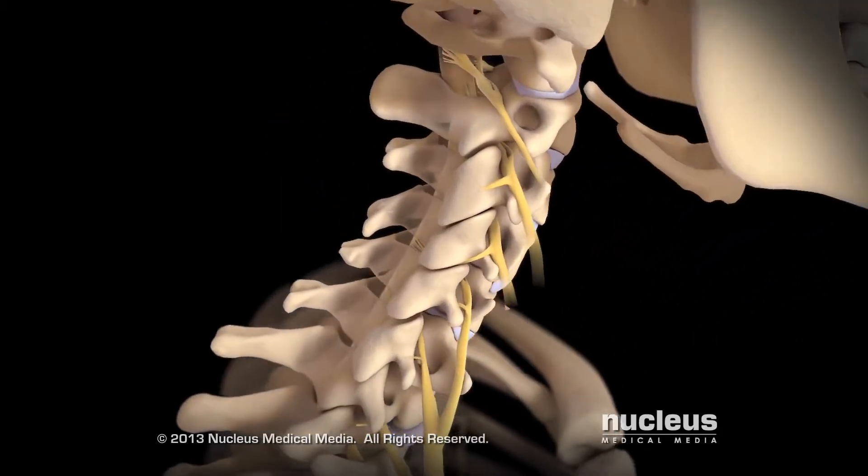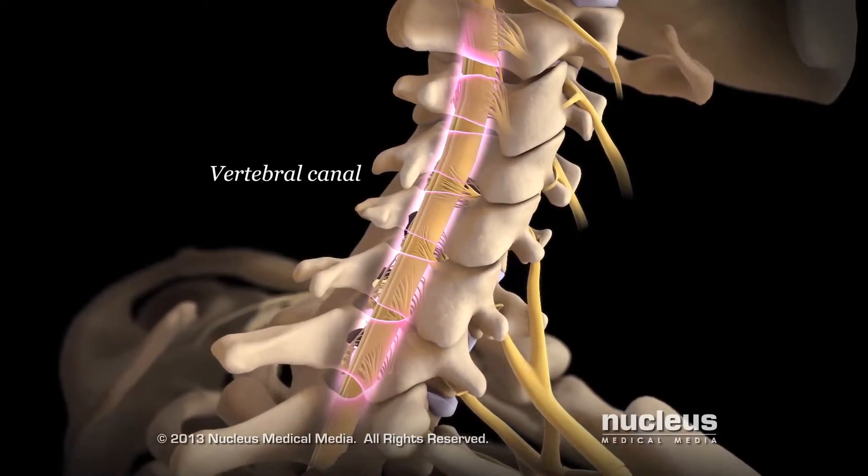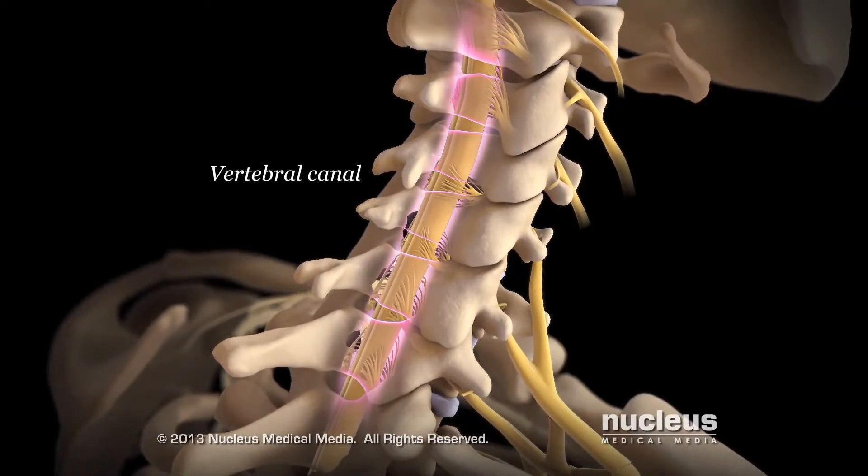Your spinal cord passes through an enclosed space called the vertebral canal, which is formed by the vertebral arches of your vertebrae.